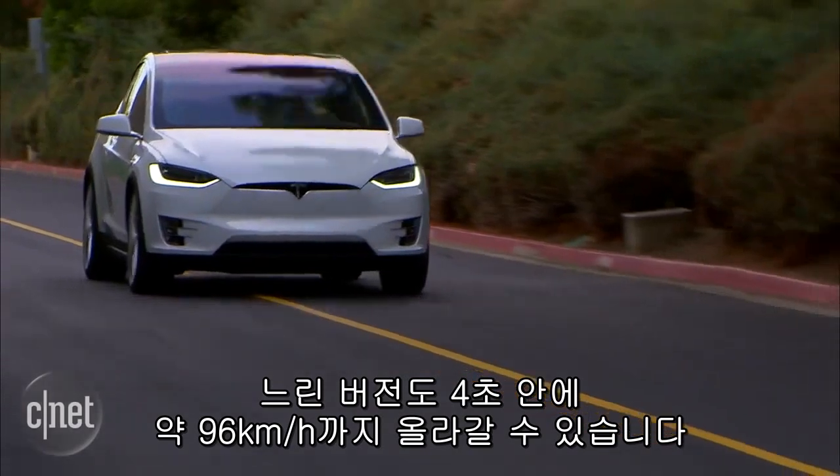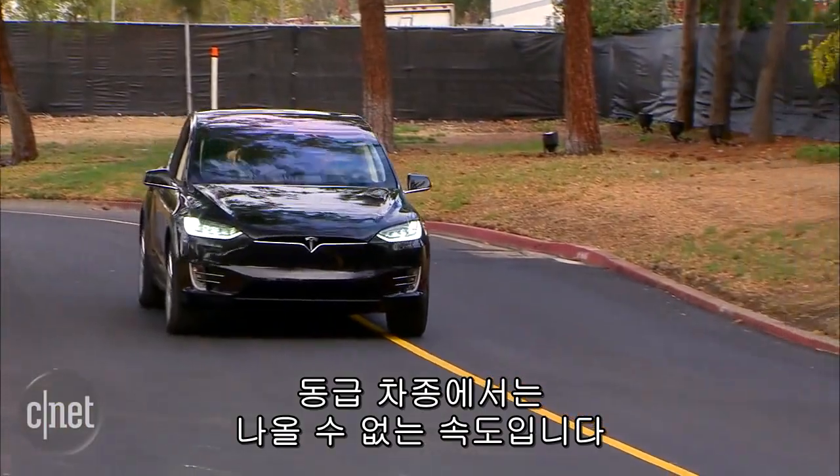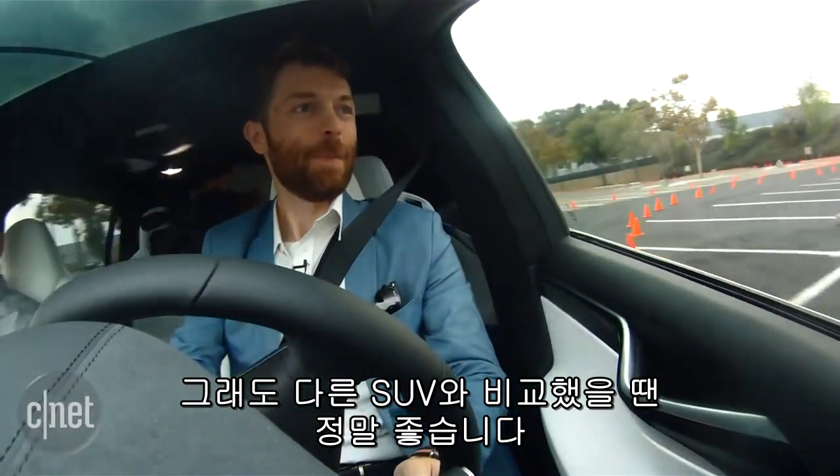Even the slower cars will do zero to 60 in under four seconds, which is absolutely unheard of in this category of car. It handles very well as well — not quite as well as the Model S, but again, compared to other SUVs, it feels really great on the road, especially going through the twisty bits.